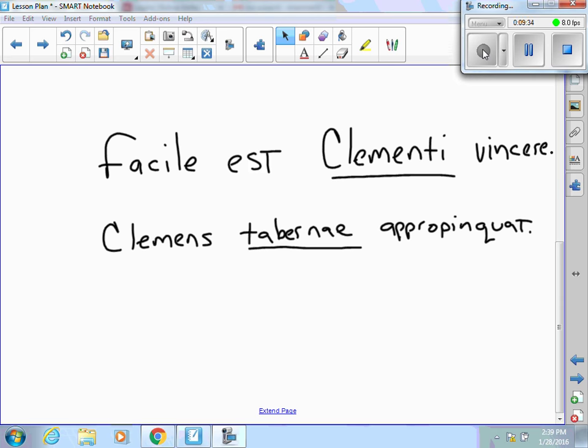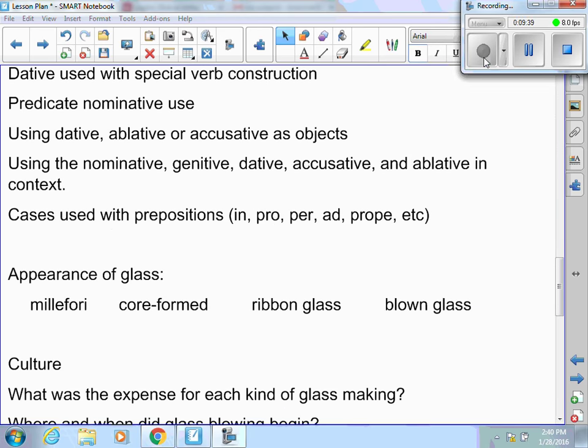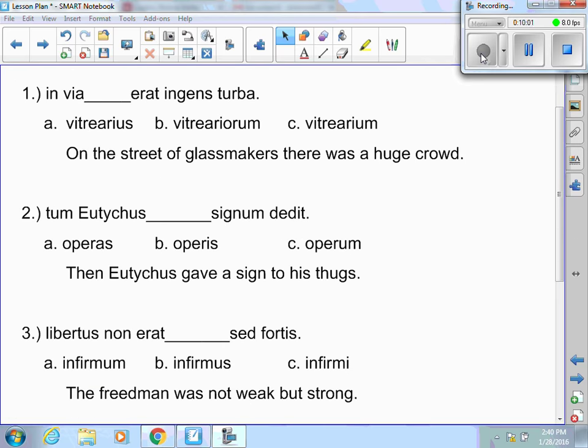The next is fill-in-the-blank covering predicate nominative use, using the dative, ablative, or accusative as objects, especially objects of the preposition, using the nominative, genitive, dative, accusative, and ablative in context, and cases used with prepositions. In number one: in via blank erat instratoria — on the street of glassmakers, there was a huge crowd. The answer is genitive plural because of 'of glassmakers.' Number two: tum Uticus blank signum dedit — then Uticus gave a sign to his thugs. Hit pause, try to answer those, and then I'll explain why each answer is correct.